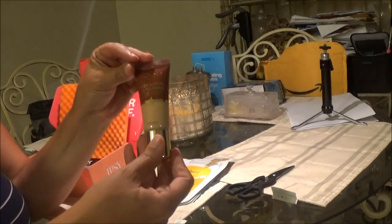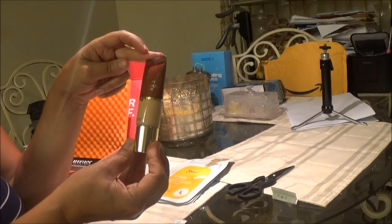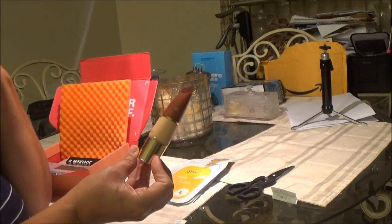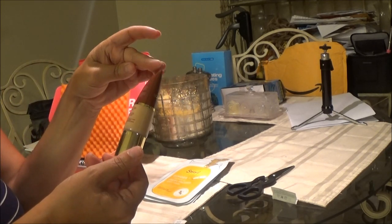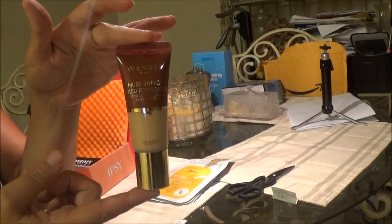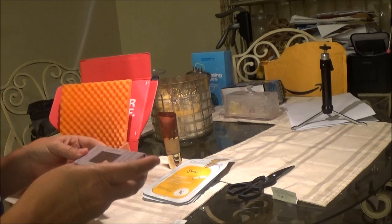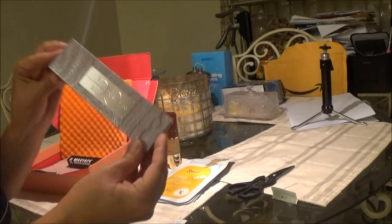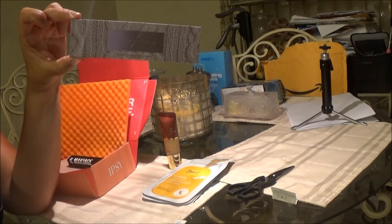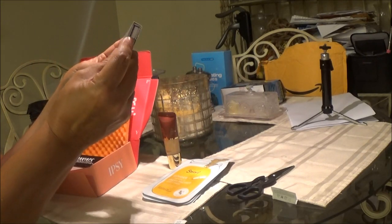So this right here is the foundation - it's a medium. We'll try this and see how well it comes on. This is by Wander. I have never heard of them, but it looks pretty cool. And this is my eye shadow - they let me pick this one. They let you pick one, and then the rest they put in.